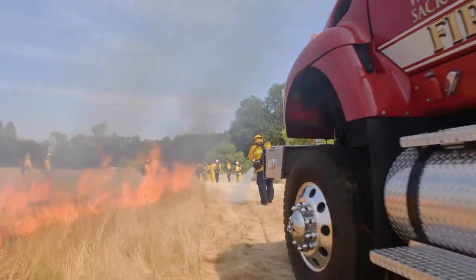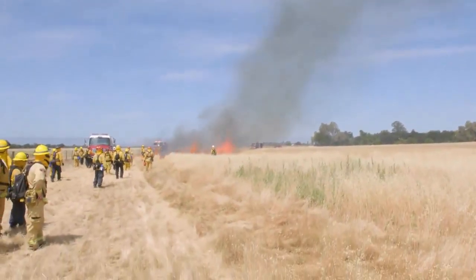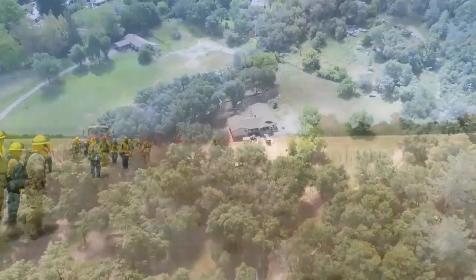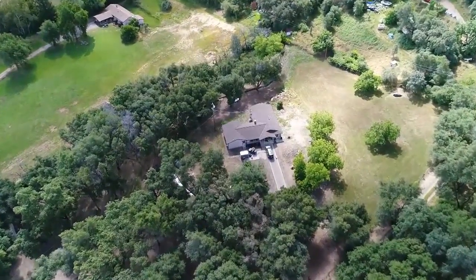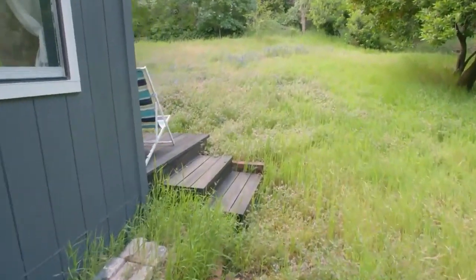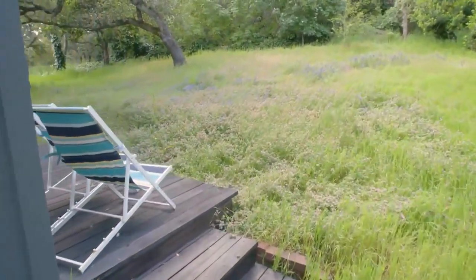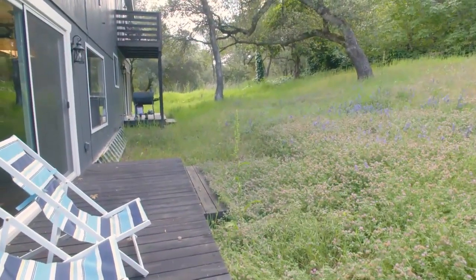By removing this ground fuel on their terms, these firefighters have created defensible space all the way around this field — the same type of defensible space they urge you to have on your property. Defensible space is the best way you can help protect your home. Without it, firefighters are unable to employ their tactics to adequately prevent fire from catching your home.